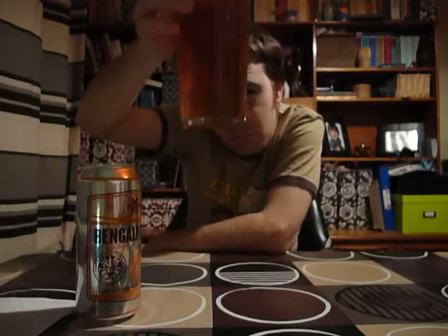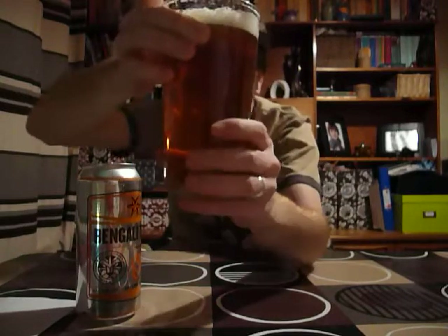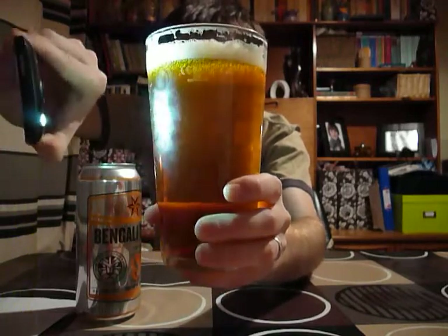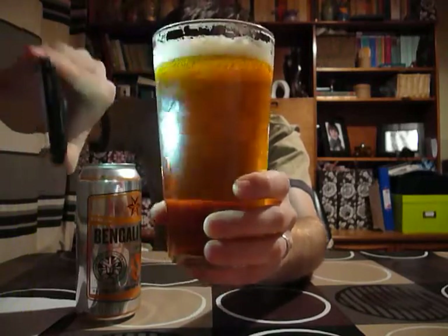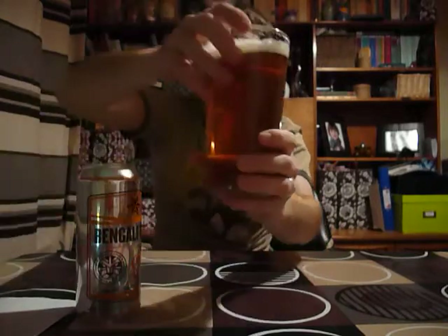Nice colour there. I don't know if you'll get that in this light — let me just pop the torch up by it. There you go, so it's an orangey, close to amber style IPA.